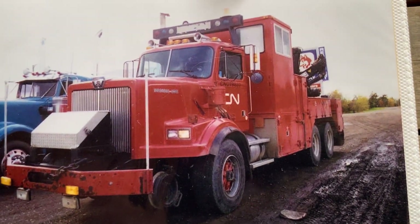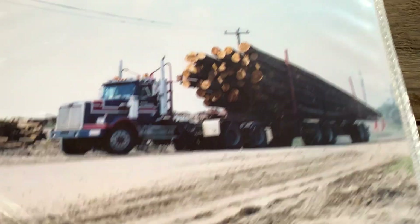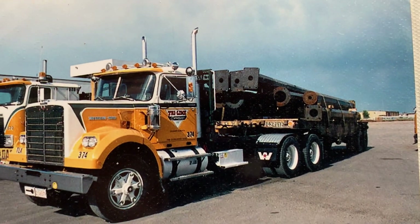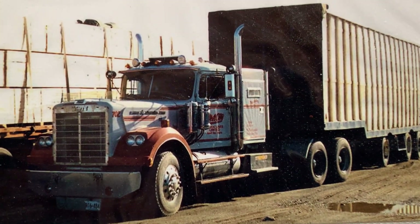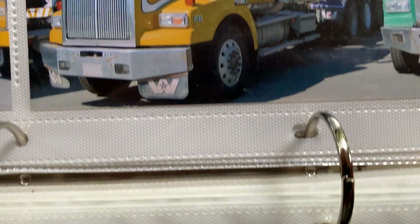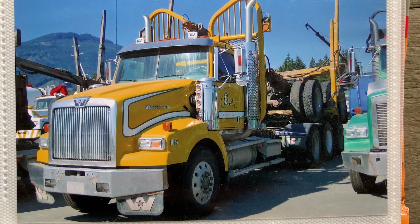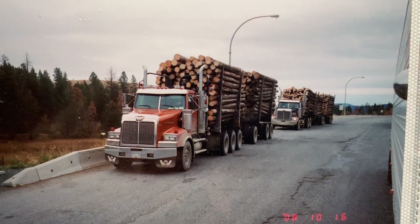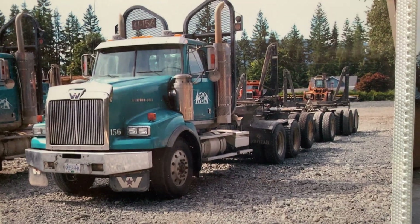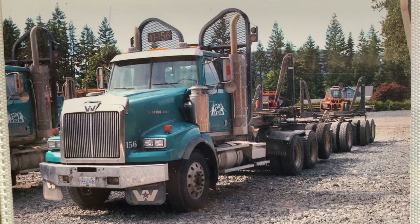Canadian National Railway. Ted Leroy Trucking. IPL — Island Pacific Logging.